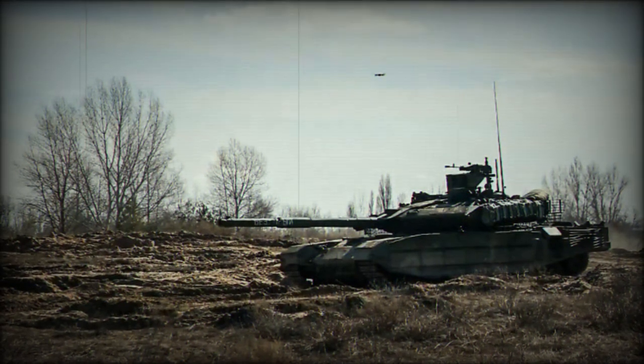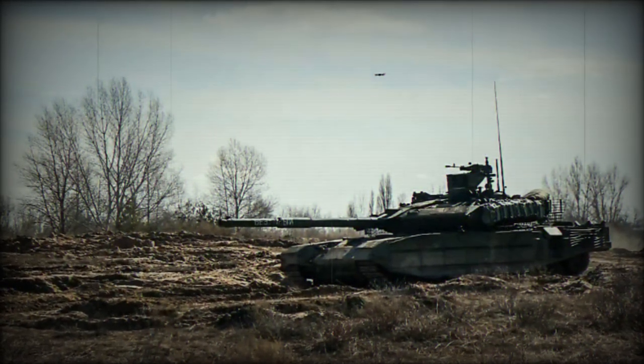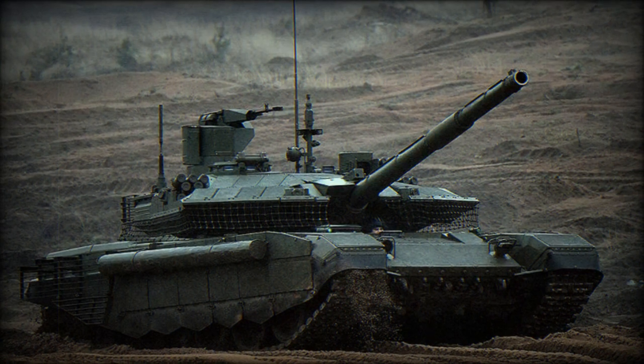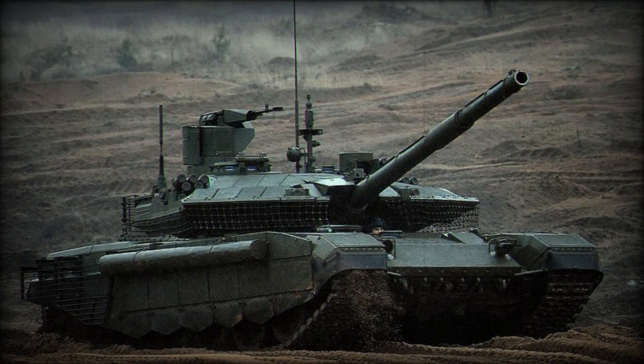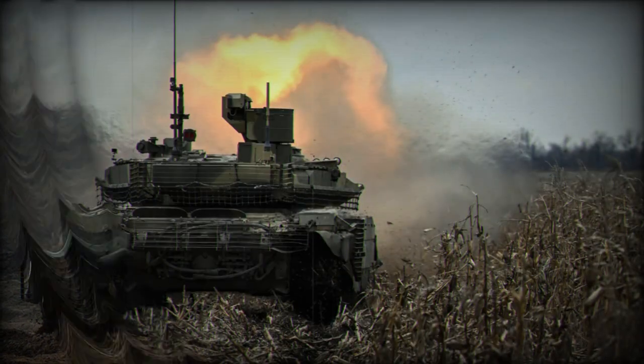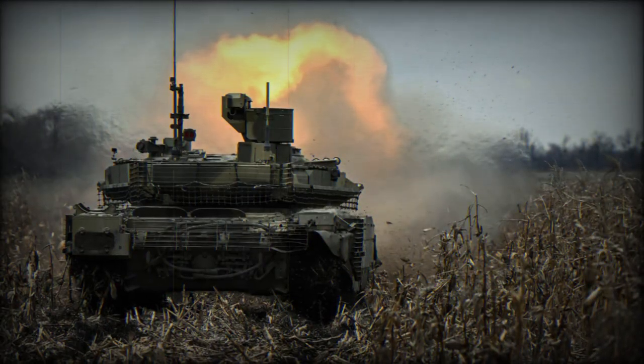The T-90M has been refined with lessons learned from actual combat, including operations in Ukraine. The enhancements include additional dynamic protection for the tracks, the lower front part, and the rear of the tank's hull. The arrangement of these defenses, particularly on the roof, has been meticulously optimized.